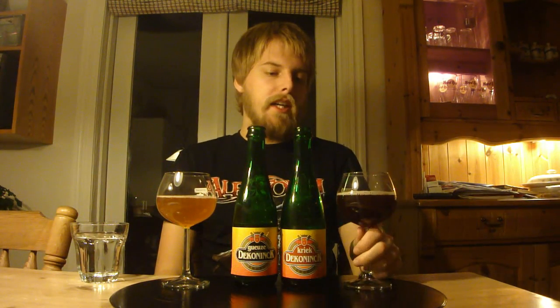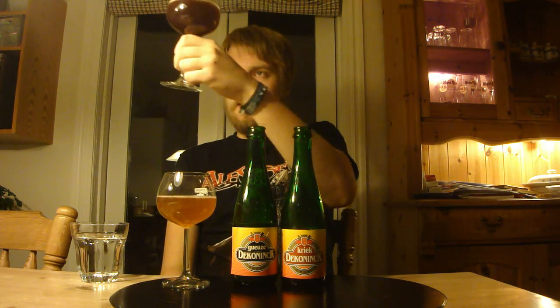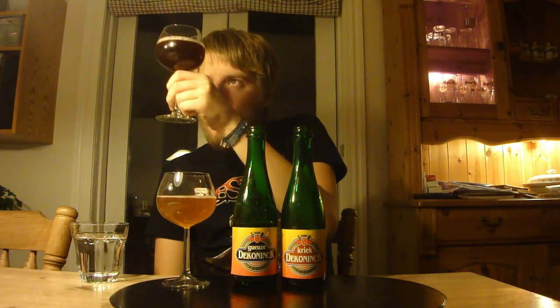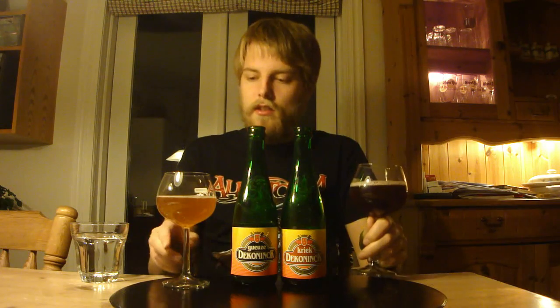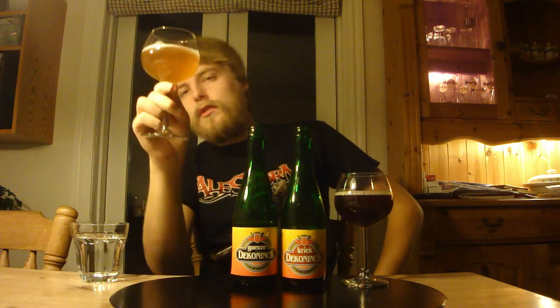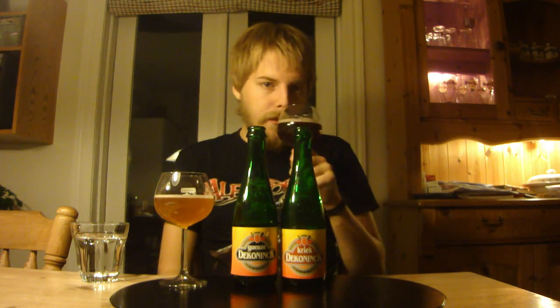We got both of the beers poured, guys. The Kriek is of course a dark, dark ruby red color. One of the darker ones — it's actually rather murky, you can't really see through it. It's got a pinkish head, looks like a Kriek. And the Gueuze looks like a traditional Gueuze — it's got quite a decent amount of carbonation, an ice-hazy orange-golden-yellow kind of color with a white head. So yeah, they look pretty nice. Let's start off with the Kriek.